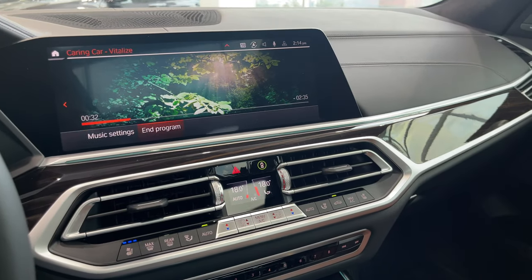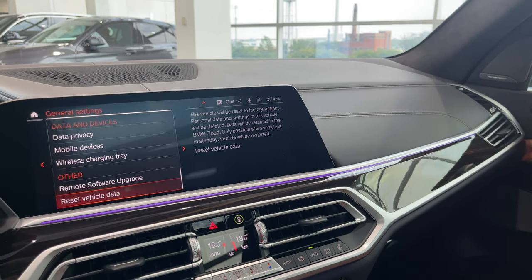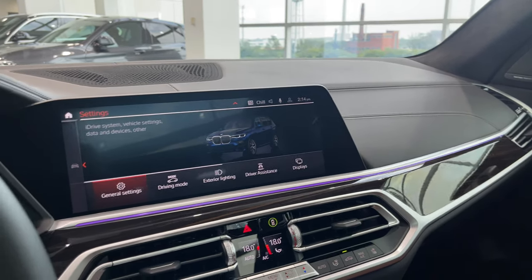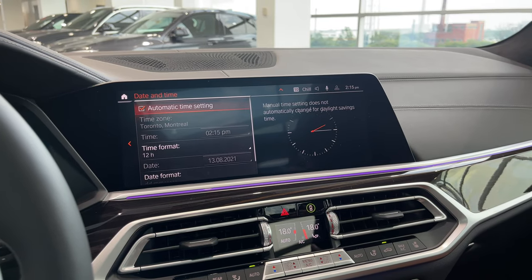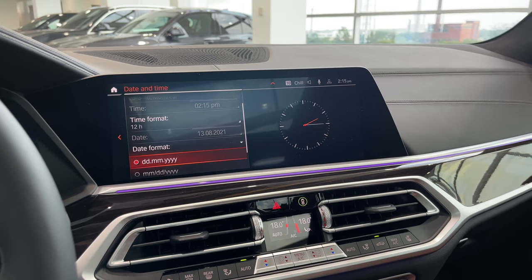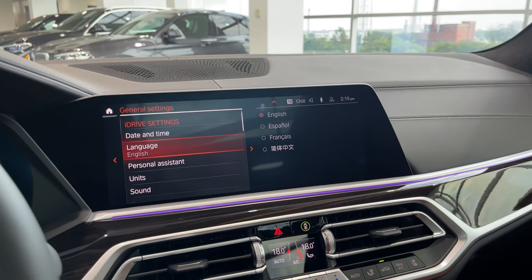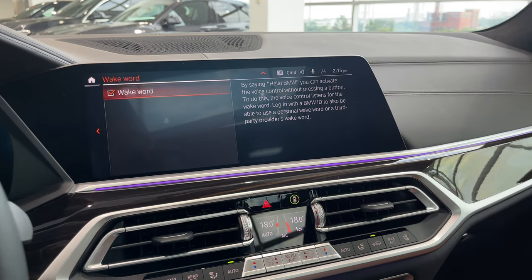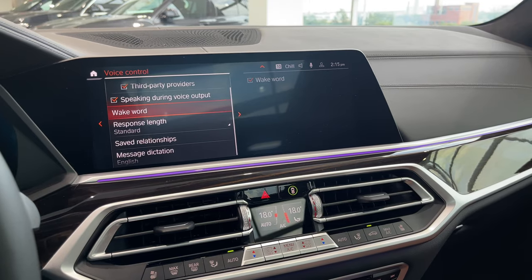Let's get into Car settings and go through the setup. Go to Settings, then General Settings. Date and time is set to automatic time setting — it will take care of daylight savings. Date format is set to day/month/year, which you can change to your preference. Language is set to English. Under Personal Assistant, click on voice control, go under Wake Word — once you log in you'll get an option to add your own personal wake word.